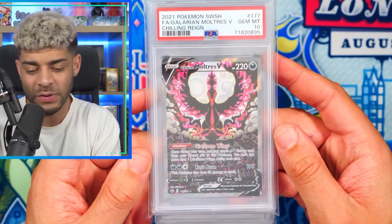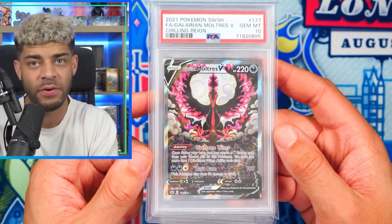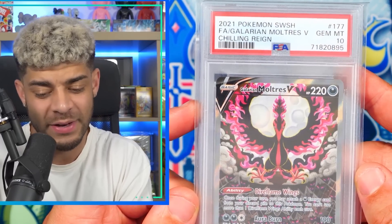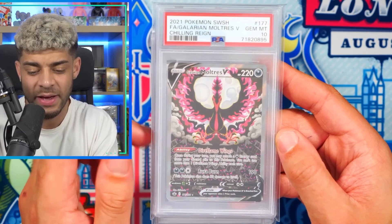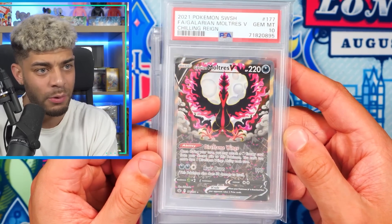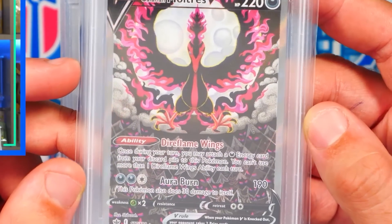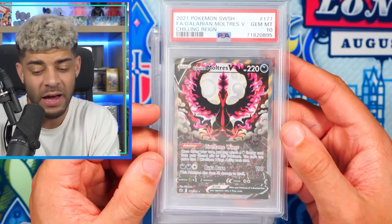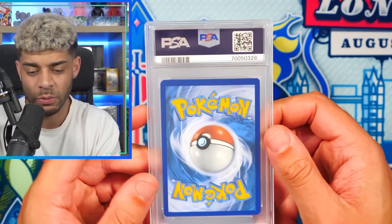Up next, we have the Alt-Art Galarian Moltres from Chilling Reign. This is my favorite Alt-Art from Chilling Reign, which is actually a bit of an undervalued and underrated set in my opinion, because there are some incredible Alt-Arts in that set. The artwork on this is just ridiculous — it is so, so cool. I'm keeping this in the collection, hopefully when Alt-Arts become a massive thing again. I just really believe in Alt-Arts; I feel like everyone is going to come back to them.